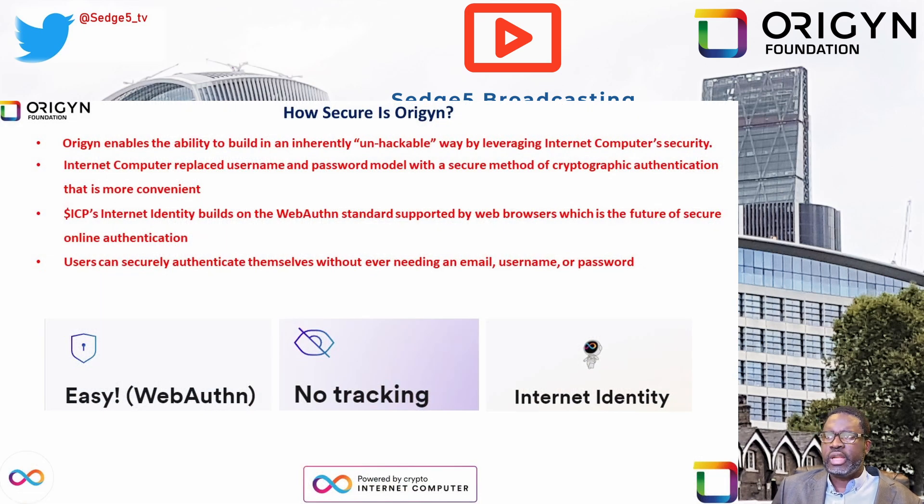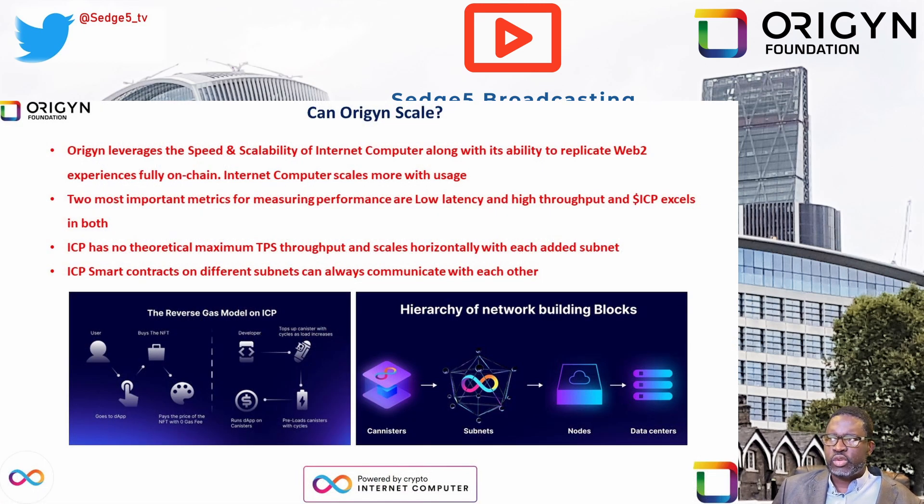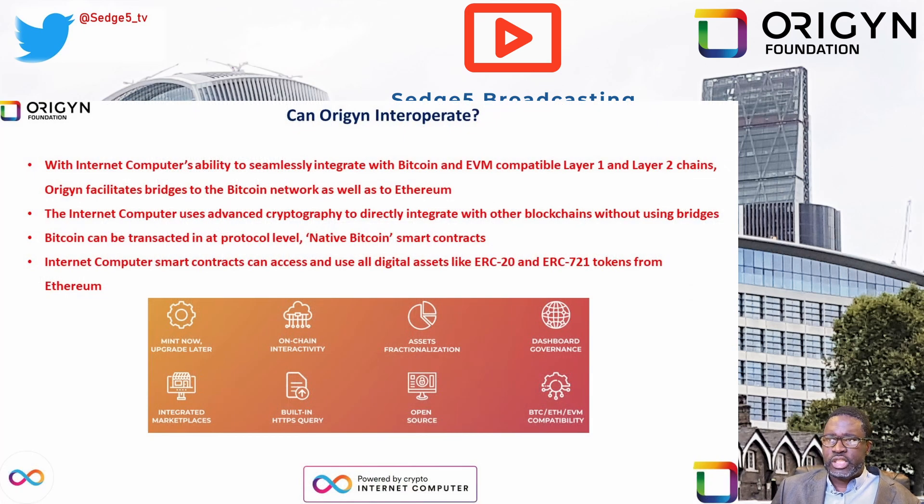As far as security is concerned, Origin enables the ability to build in an inherently unhackable way by leveraging Internet Computer security. For more on Internet Computer security, please follow the links in the description. As far as scaling is concerned, Origin leverages the speed and scalability of Internet Computer, along with its ability to replicate Web2 experiences fully on chain — Internet Computer scales with more usage; the more users or canisters, the faster it gets because it's spreading the load. Origin also facilitates bridges to the Bitcoin network as well as Ethereum through ICP's interoperability.